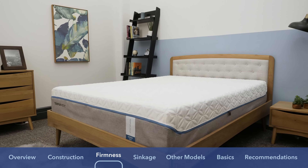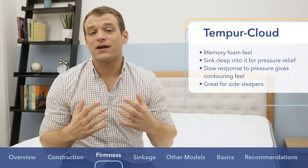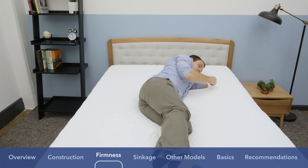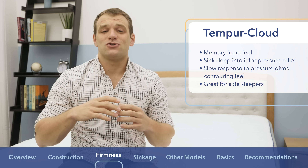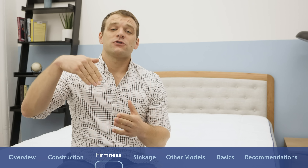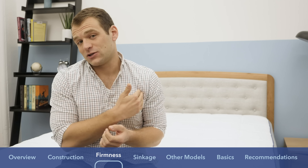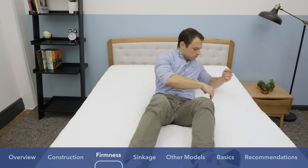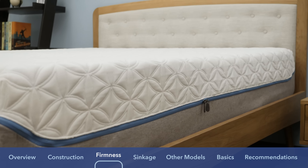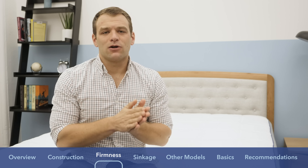Now let's talk about the Tempur-Cloud mattress. Because of that 4.5 inches of memory foam on top, you're really going to sink in and feel that classic memory foam contouring around your body. Memory foam has a really slow response to pressure, so there's almost no bounce to this mattress and you may feel a little bit stuck when trying to change positions. Because of all that memory foam, the Tempur-Cloud is really great for side sleepers — it avoids causing those pressure points at the shoulders and hips. One thing to note is that memory foam does have a reputation for trapping body heat, so it might cause you to sleep a little bit hotter.